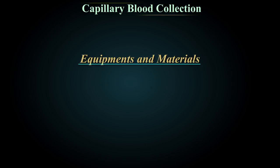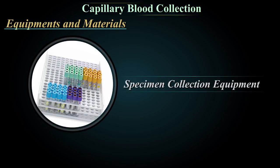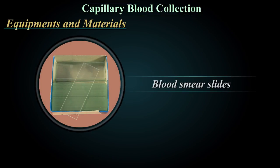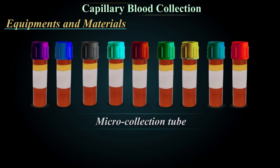Equipment and supplies include lancets, specimen collection equipment, filter paper for dry blood spot (DBS), capillary tube, test-specific equipment such as blood smear slides, rapid test devices, and micro collection tubes.